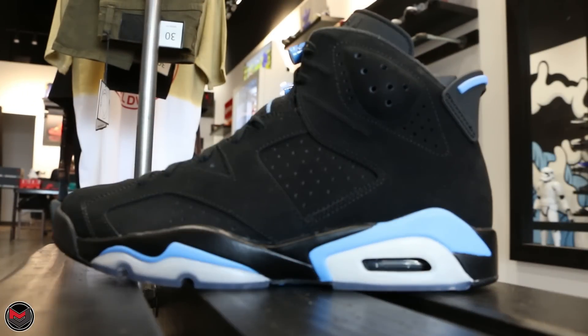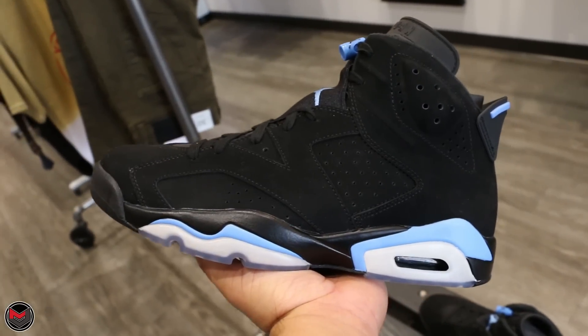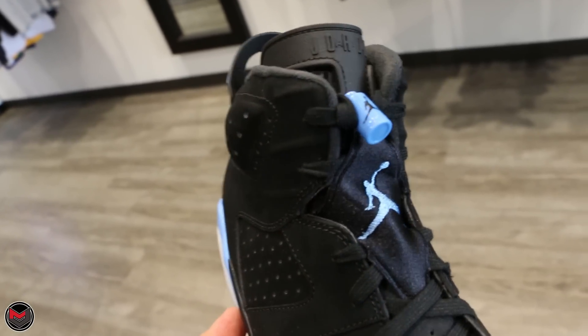This shoe, along with other 6s, are dropping for the holiday season. You got the Flax colorway or the Golden Harvest, you got these, you got the Gatorades, just to name a few. This one has black nubuck and hits of University Blue, black midsole, black air unit, Jumpman on the back, University Blue lace lock, and a University Blue Jumpman.